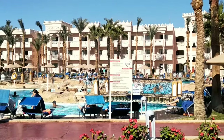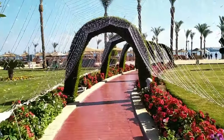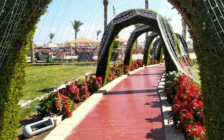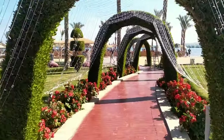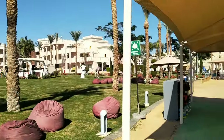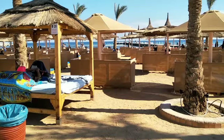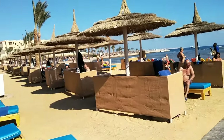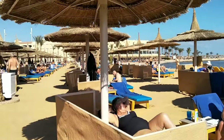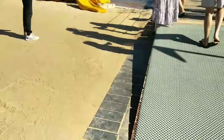Now we are going to the pool area here. There is a very nice entrance to the beach, and then you go to the beach. The beach of the Albatros Hotel is located on the shoreline — they have nice seating and some pontoons.